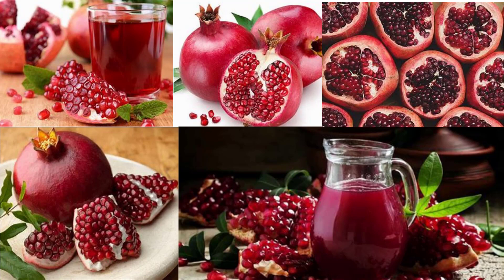Being rich in anti-inflammatory compounds, pomegranates are extremely healthy for those suffering from immune-related disorders like rheumatoid arthritis and osteoarthritis. They are also rich in vitamin C, which boosts antibody production and helps in the development of immunity, keeping common illnesses and infections at bay.